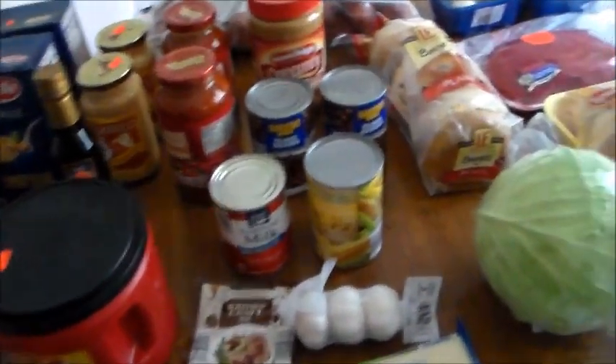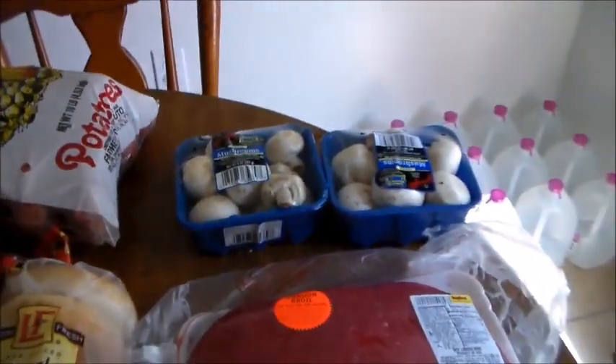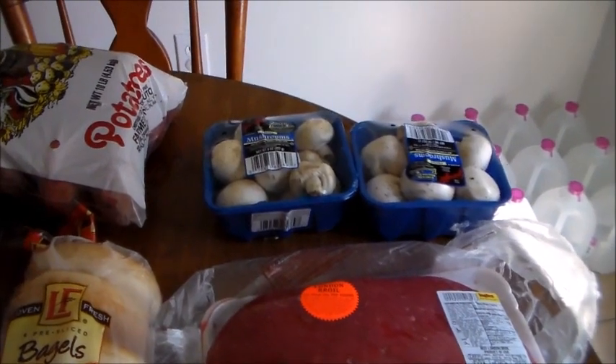Then we went to Aldi — let me show you what we got. Over here in the corner, mushrooms were actually $0.69, so I went ahead and got two. I'm going to try to freeze one of them.